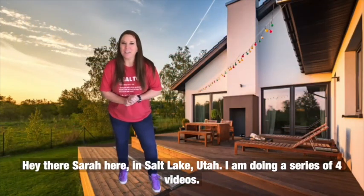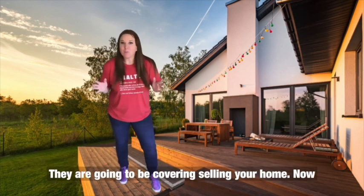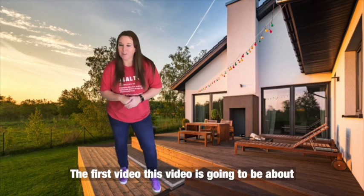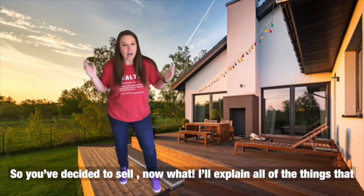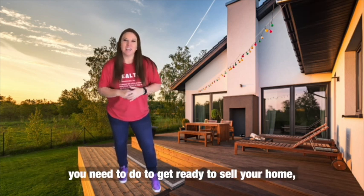Hey there, Sarah here in Salt Lake, Utah. I'm doing a series of four videos covering selling your home. This first video is about: you've decided to sell — now what? I'll explain all of the things you need to do to get ready to sell your home.